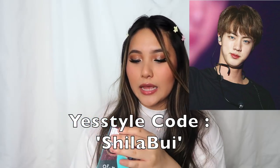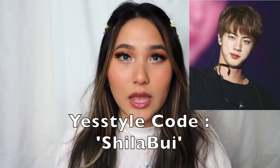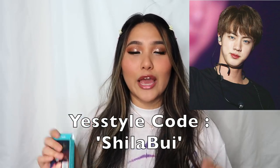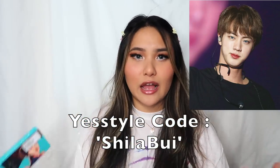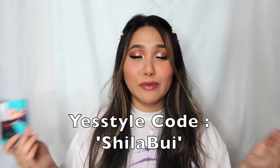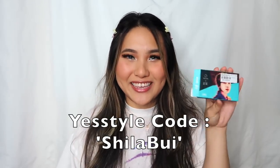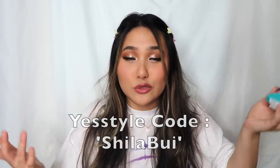These are the Jin ones in Destiny Blue and I'm wearing them right now. You can buy these on YesStyle along with all the other members' colors. Every member has a different color along with a group color contact pack. You can use my code SheilaBui on YesStyle to get around 5% to 10% off.